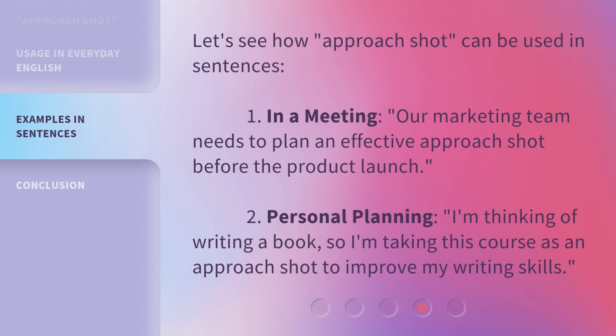Let's see how 'Approach Shot' can be used in sentences. First, in a meeting: 'Our marketing team needs to plan an effective Approach Shot before the product launch.' Second, in personal planning: 'I'm thinking of writing a book, so I'm taking this course as an Approach Shot to improve my writing skills.'